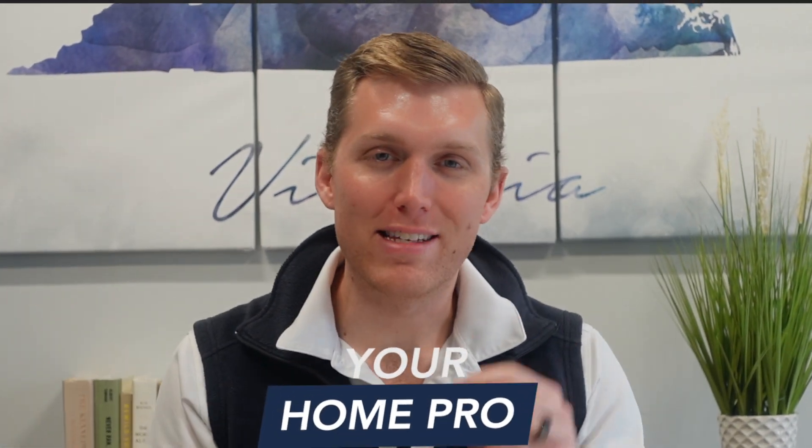What's up my homies? Today I'm going to take you through one of our latest kitchen design and remodels, and I think that this one is going to inspire you to the moon.